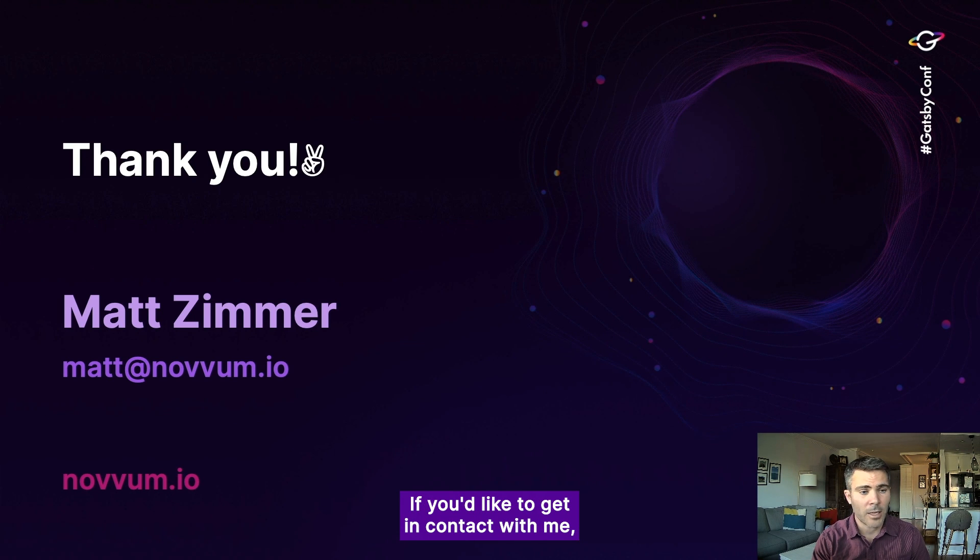That's really it. I know this is a simple tool, but it has really impacted our business and delighted our customers when they've seen us deliver this type of functionality to their development process. If you'd like to get in contact with me, my email is matt@novum.io, or you can head to novum.io — we'd love to hear from you. Thanks.